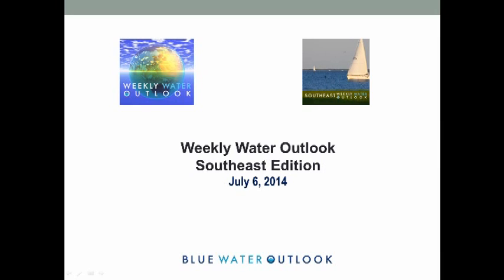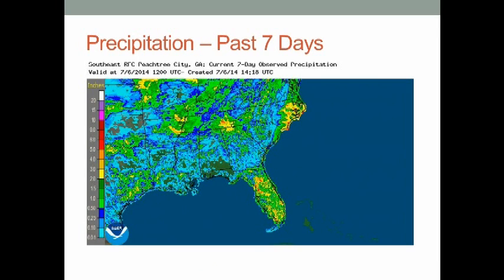Hello everybody, happy 4th of July weekend. This is the weekly water outlook for July 6, 2014. Here's the precipitation over the last seven days — there's really one story as far as significant precipitation, and that's from Hurricane Arthur as it brushed parts of the Carolina coast. Some of the spiral bands did work inland; it looked initially last week that this would stay just far enough out to keep the rain off, but some of it did move in.